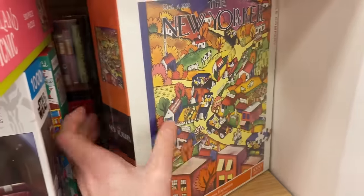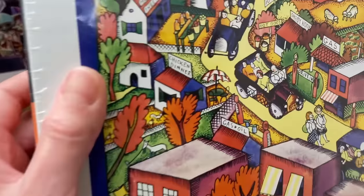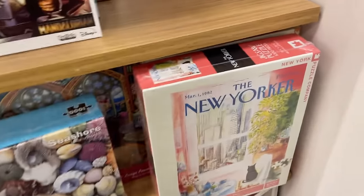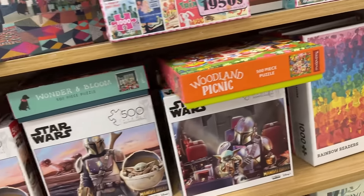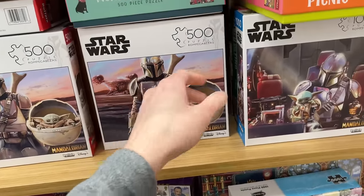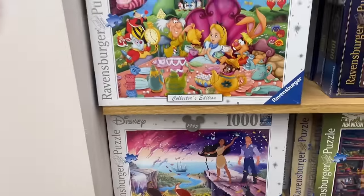You can tell I'm getting hungry. Chicken dinner - yes, I'm starving. I need to hurry up so I can go eat. But I think that's all the New York Puzzle Company images that they have. The rest here is kind of repeats.